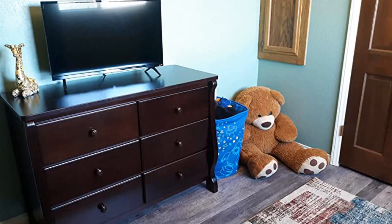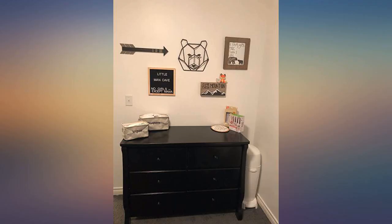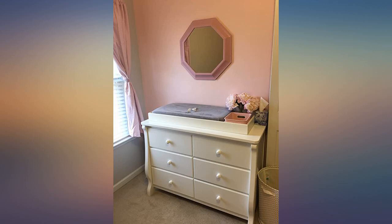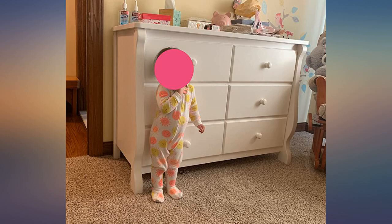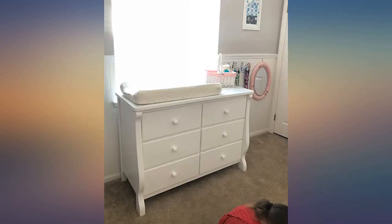Love that it can be secured to the wall as well. I'm 5 feet 0 and my husband is 6 feet 3, and the top of the dresser should work fine for a changing pad — good height for us both. The dresser is beautiful too. The color is perfectly white and I love the curved lines. Great buy for the price, and I'm sure our daughter will be able to use this for years.